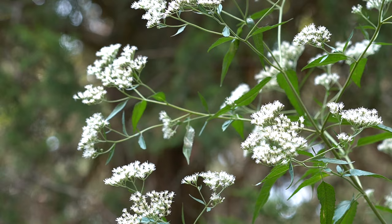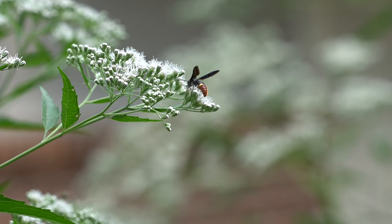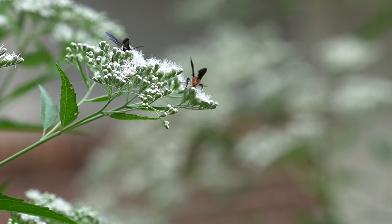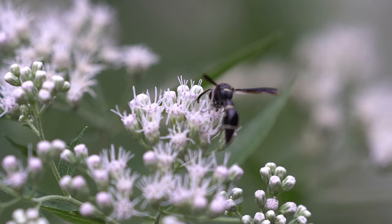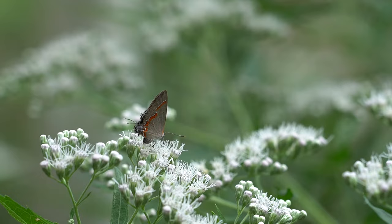This is the tall boneset, the Eupatorium altissimum. Most people, of course, treat it as a weed. They see it in the Georgia Power right-of-way and say, oh my God, look at that stuff growing all over the place, almost like that ragweed — which, of course, is probably solidago. But this plant popped up in our yard about three years ago, and we were just astounded at the variety of insects. I said flying insects, but I'm watching ants too, all over this, and there's just a plethora of pollinators on this plant.